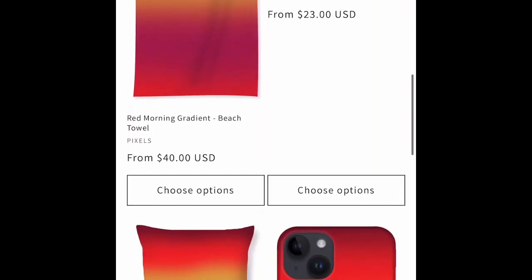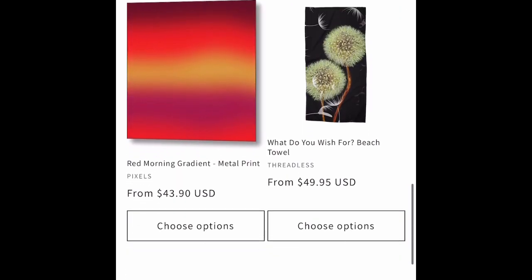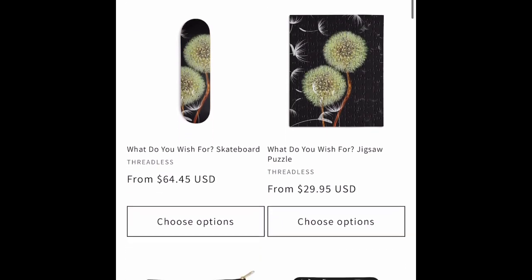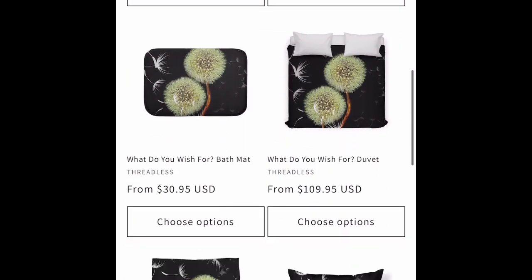We've got a red morning gradient blend. Gradient blends are easy to do — you just use Gaussian Blur in Photoshop. They look great on fabric products.